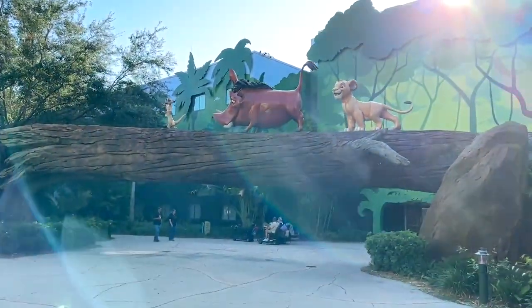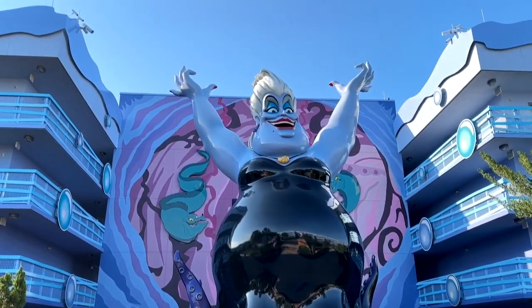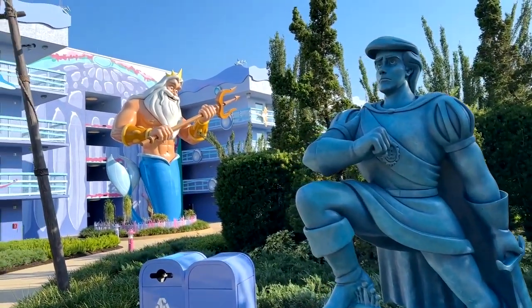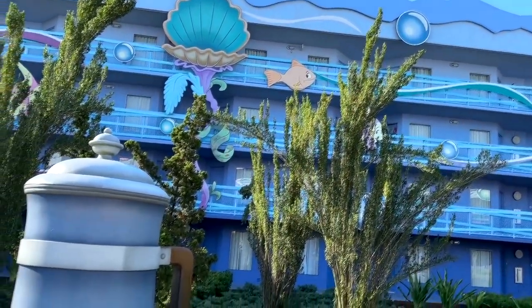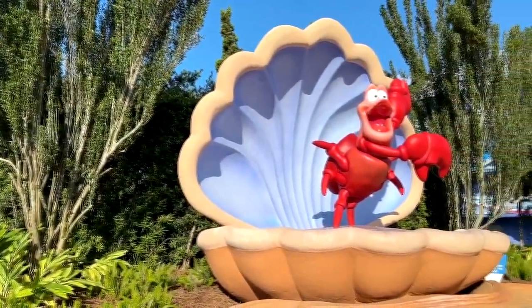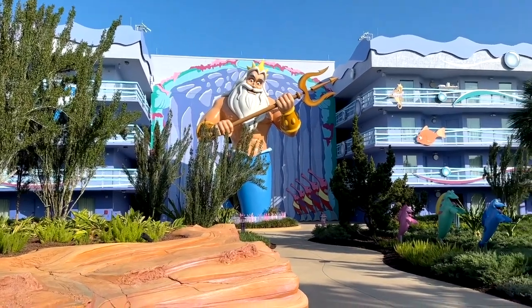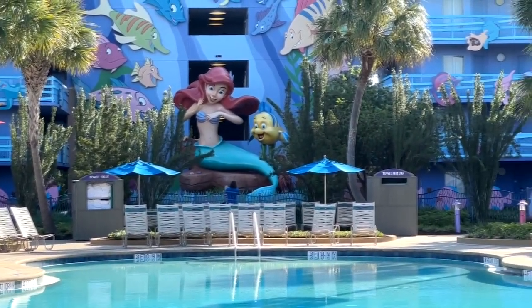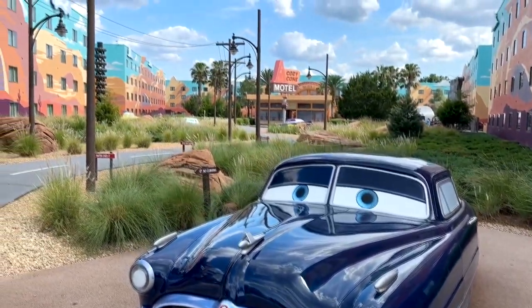If you are a Little Mermaid fan, there is a Little Mermaid section. This right here with Ursula is one of my favorite parts because I love Ursula. There is so much eye candy here for Little Mermaid fans. The rooms in this section are themed after the Little Mermaid — they've got characters and decor from the film in the rooms. I have another video on this channel which focuses on a themed room. There's also another pool here overlooked by Ariel and Flounder.